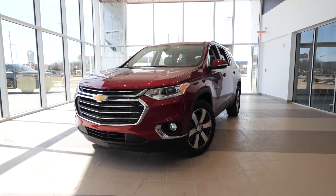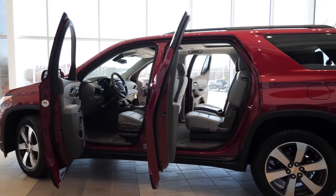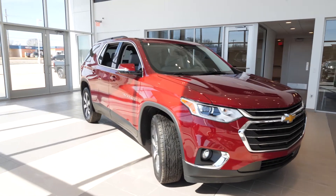The 3LT Traverse introduces leather seating with front seats that are both powered and heated. With many safety features also standard, this is certainly a luxury three-row SUV without the luxury price tag.